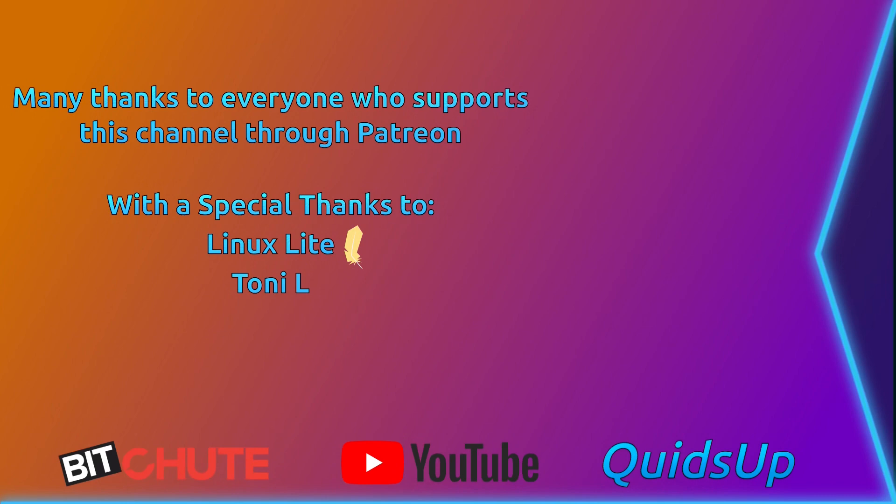Well, thanks for watching. I'll see you all later. Bye.